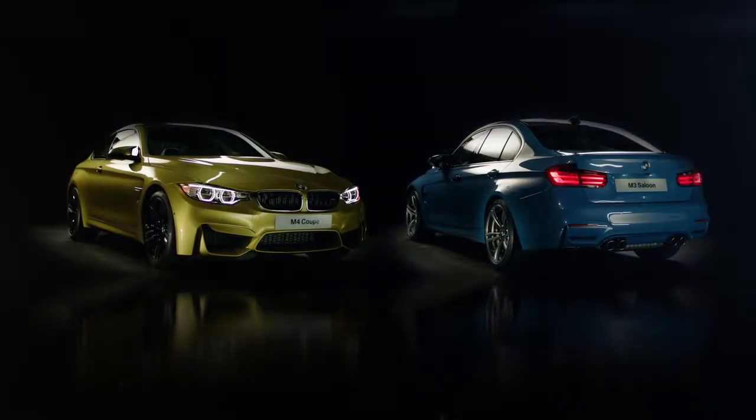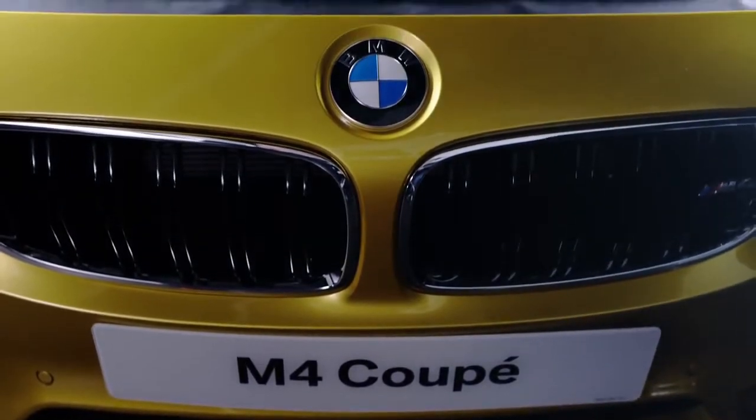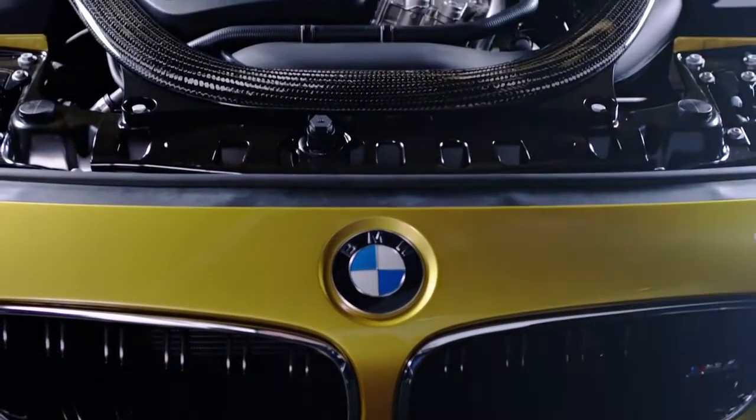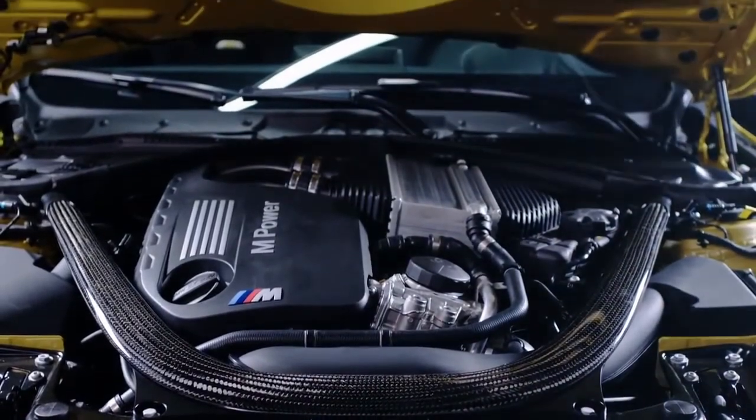The new M3 and M4 have been developed with a kind of concept harmony in mind — taking every element of the vehicle and bringing it together to deliver the ultimate performance. Central to this is the new three litre six cylinder bi-turbo engine that generates 431 horsepower and an incredible 550 newton metres of torque, accessible at a low RPM.